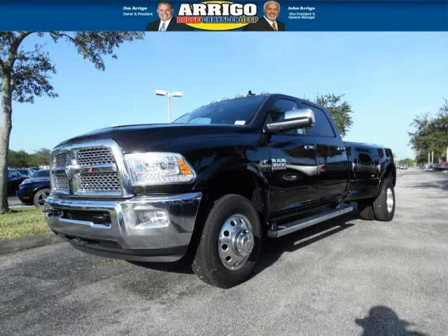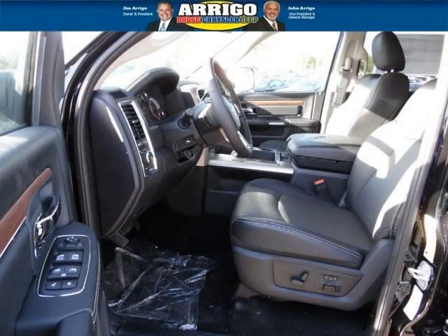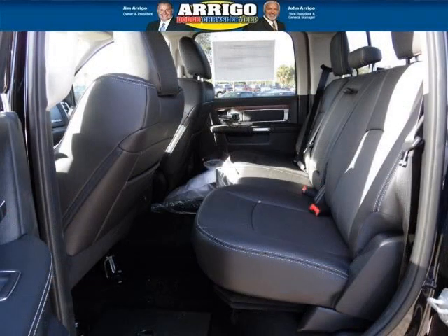Do you want to stretch your purchasing power? Well, take a look at this outstanding 2014 RAM 3500. This 3500 would look so much better with you behind the wheel instead of sitting on our lot. And with climate control, automatic transmission, it's bound to sell fast. The airbags and Dolby stereo only makes it more attractive.